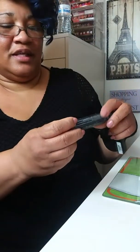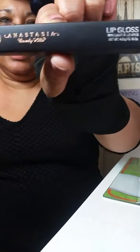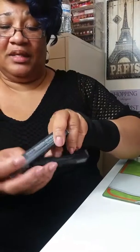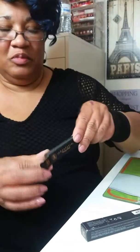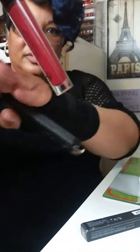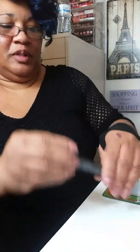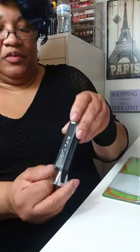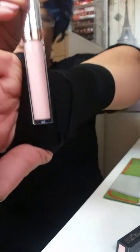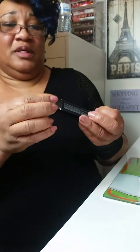And then this is an Anastasia Liquid Lipstick and this is an Anastasia Lip Gloss. Surprisingly, I found these at TJ Maxx — guess how much they were: only $6.99! I couldn't believe that. This is Bardot — that's the lip gloss. And this is Milkshake, which is still online. So if you have a TJ Maxx in your area, go and check that out.